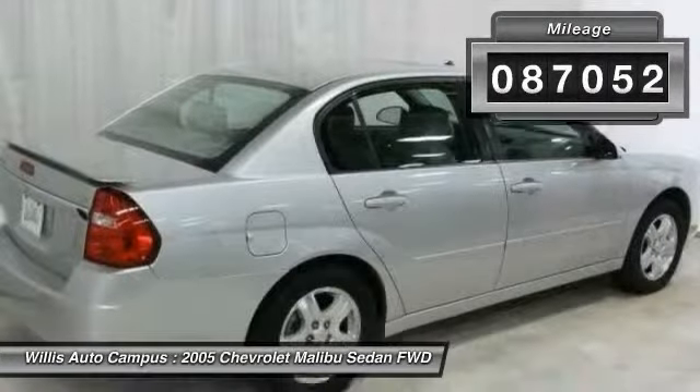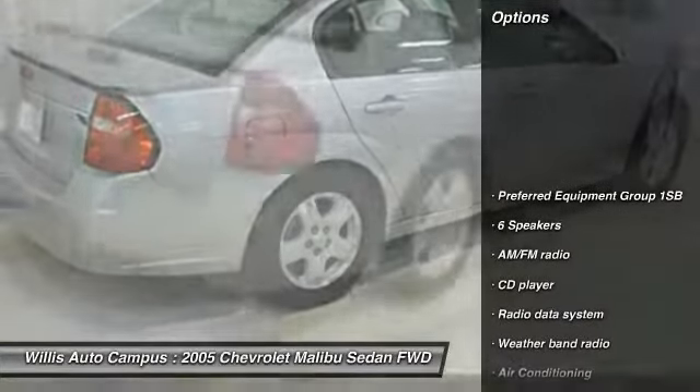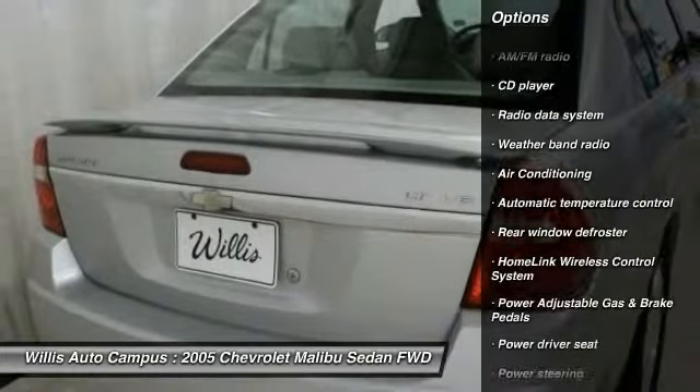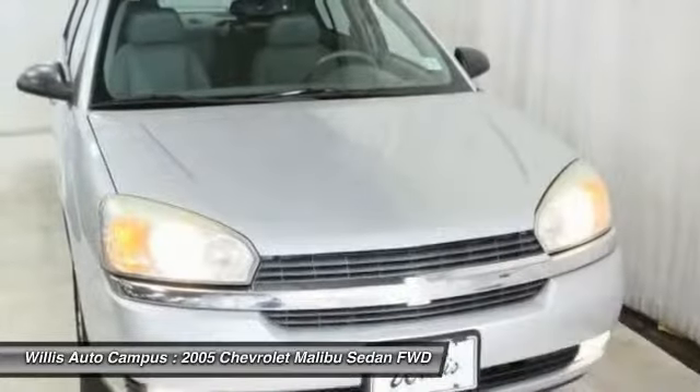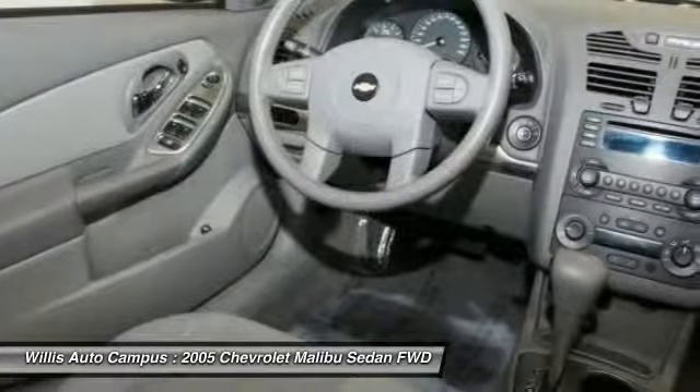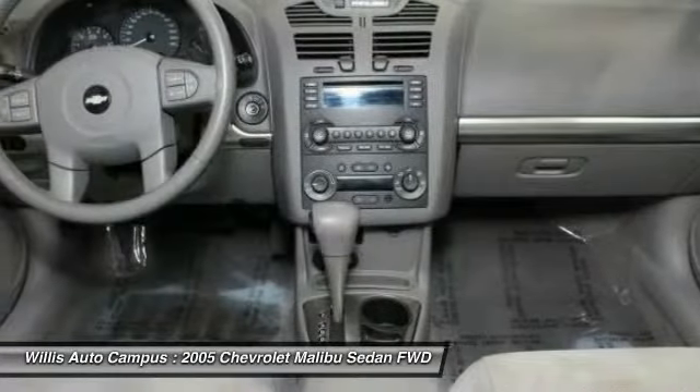Here are some of this vehicle's great options: traction control, remote engine start, dual airbags, leather-wrapped steering wheel, air conditioning, front power steering, alloy wheels, four-wheel disc brakes, power windows, and heated front driver and passenger seats.